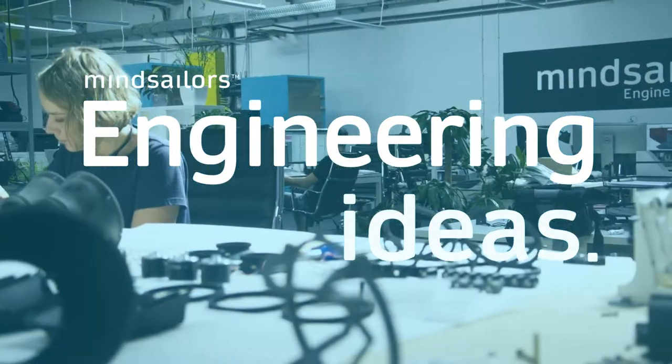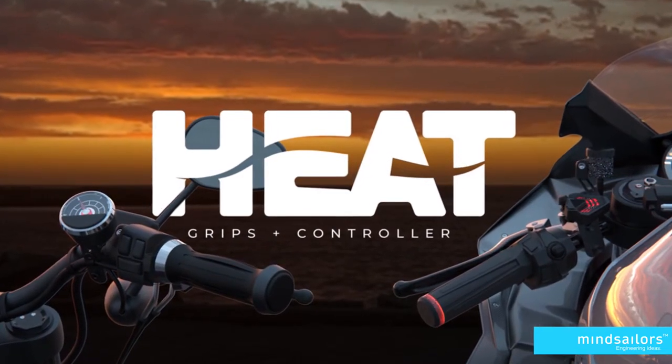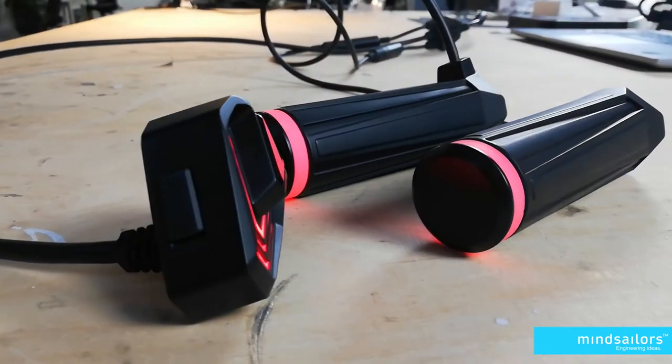Hello everyone and welcome to the new series of posts that will focus on showing and explaining the sort of products that we design and develop here at Mindsellers. The first in line is a product made for a young brand called Heat Grips, and unlike other devices that we design for companies, Heat Grips is actually our own internal brand — we will focus on very unique gadgets and accessories for all the motorcycles out there.